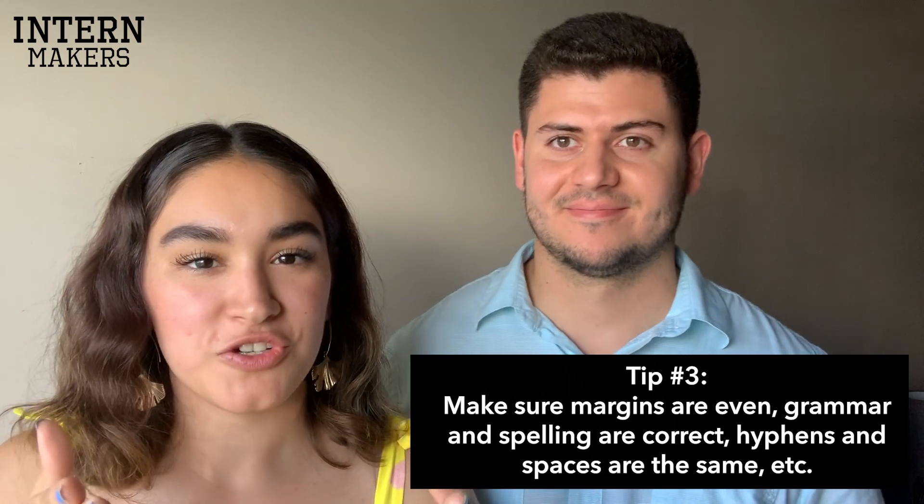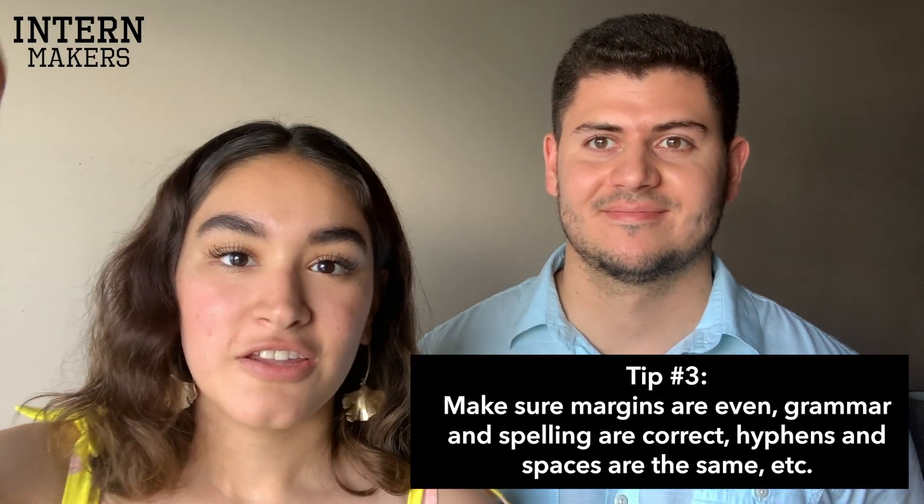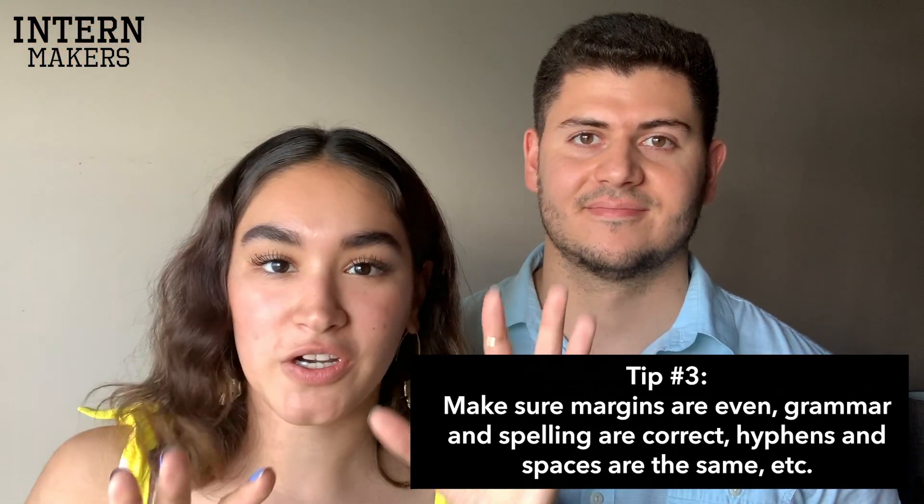Tip number three: keep your margins clean and make sure that whenever you put a title or a date, everything is aligned. You can use rulers to create your document, but make sure everything lines up — a lot of people have dates misaligned throughout. Also, really importantly, make sure your resume is grammatically correct with no spelling mistakes. Every time we check resumes we find extra spaces or typos. What we always do is give our resumes to other people, because when you keep writing on the same resume you stop noticing these mistakes.